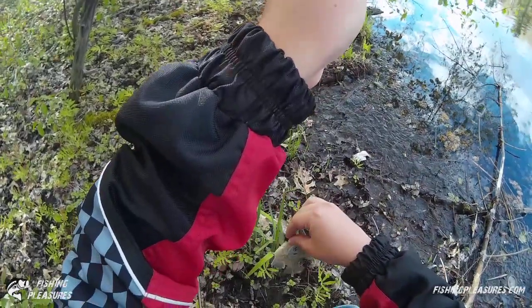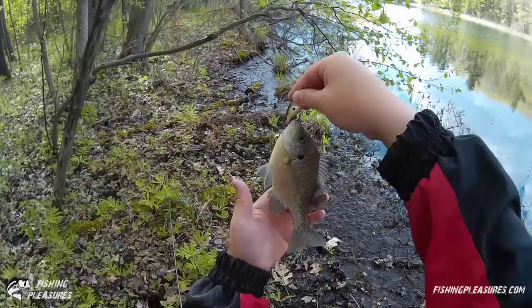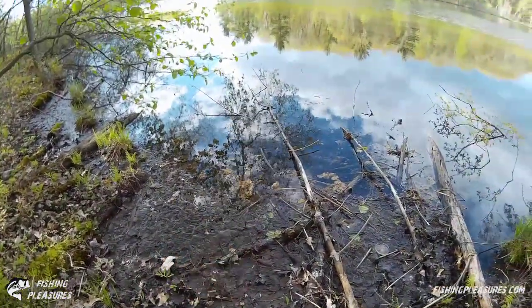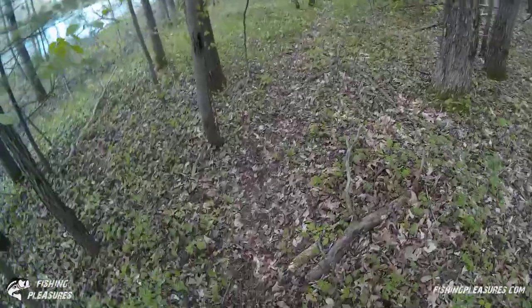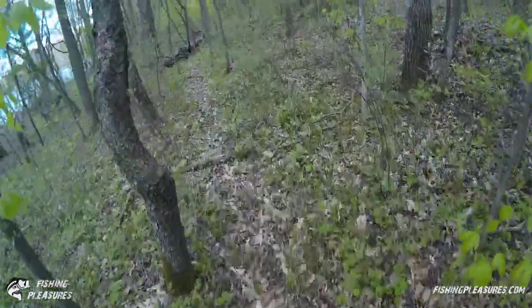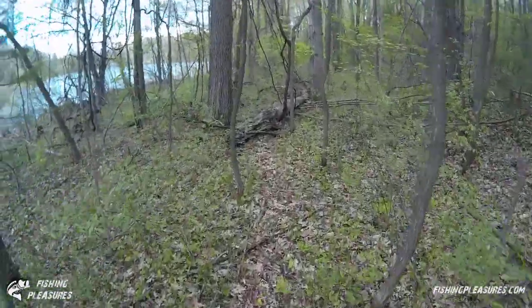It's actually a nice bluegill right there. The mosquitoes are fighting over who can land on me first. It's a nice bluegill and he's gone. Hiking back through the woods along the lake — didn't really catch what I was expecting, just a few little guys today. Now we're headed back.